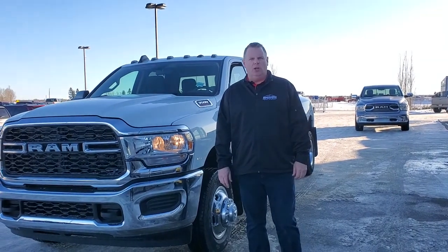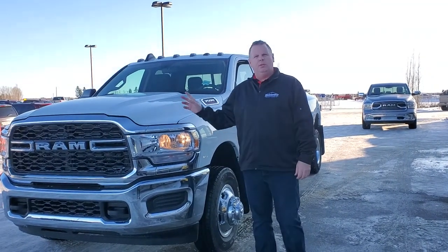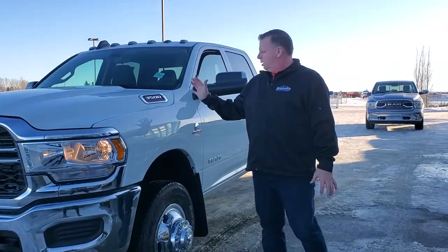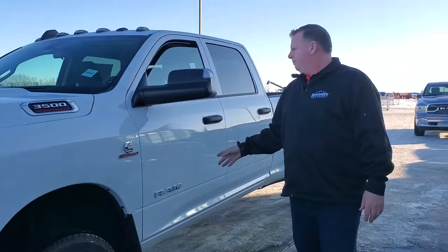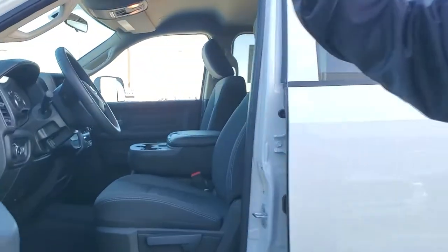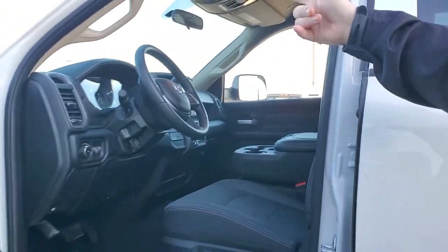Hey folks, Jesse here at Mountain View Dodge. Beside me today I have a 2019 3500 Tradesman White Dually. This here is your worker truck — this is the one you want to haul everything. This one here has the 6.7 litre with the AISIN transmission.